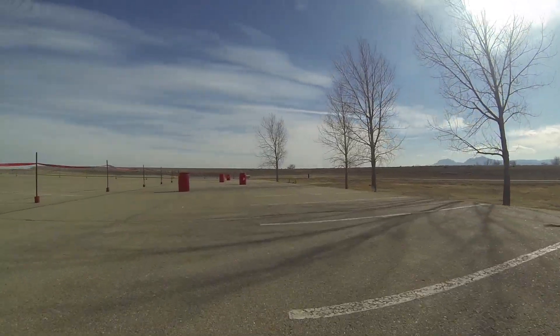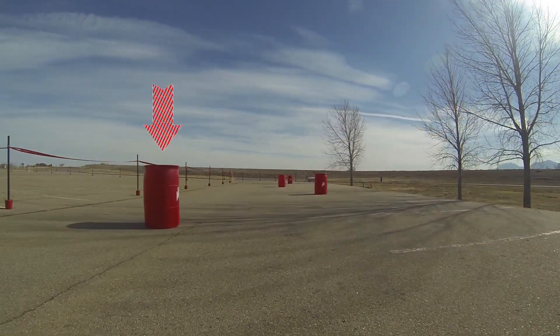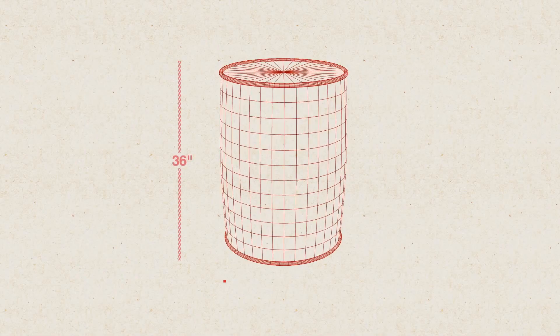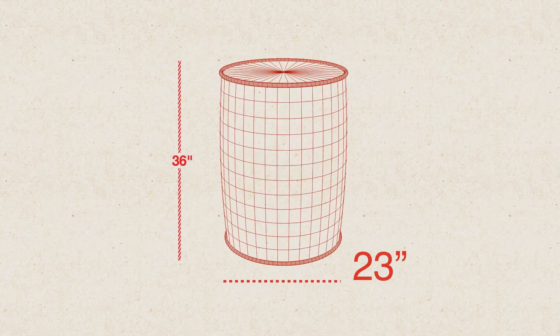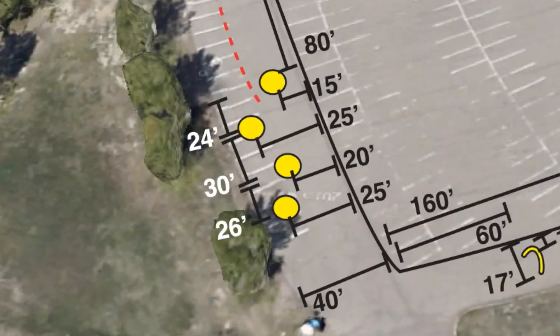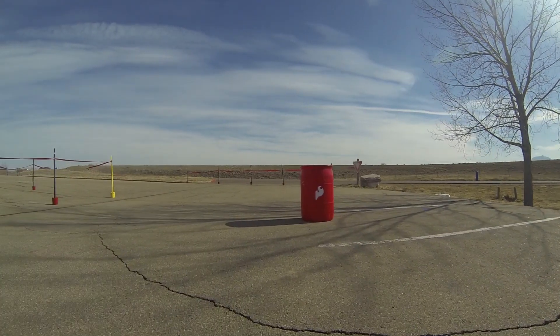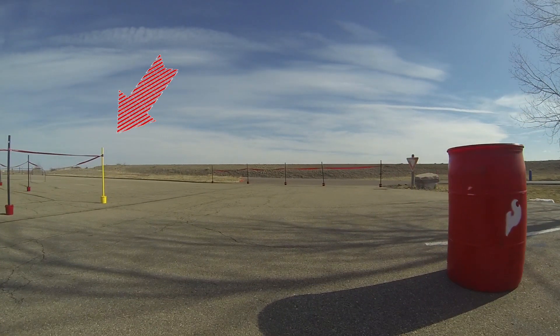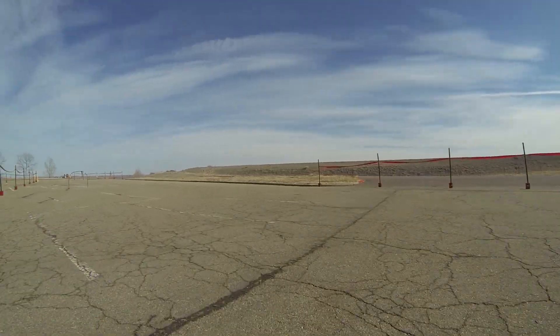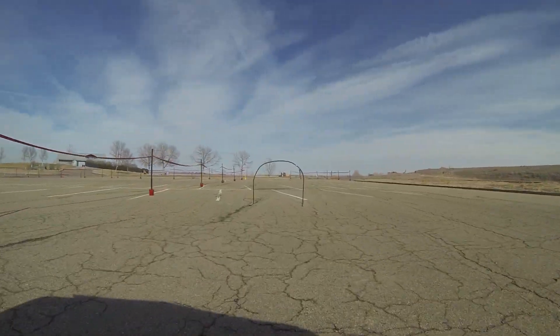Here we are on the first straightaway and we've got the first set of obstacles to overcome. These are the same red barrels from previous years. There will be four of these barrels spaced along this first run and we have full dimensions to show you exactly where they'll be spaced — they will not change on race day. Here we are at the second yellow stanchion, which is the second turn, going into the second straightaway. The second straightaway is actually a little bit wider than the first — this one is 50 feet wide where the first was only 40 feet wide.